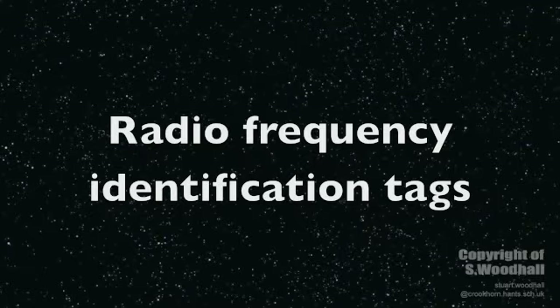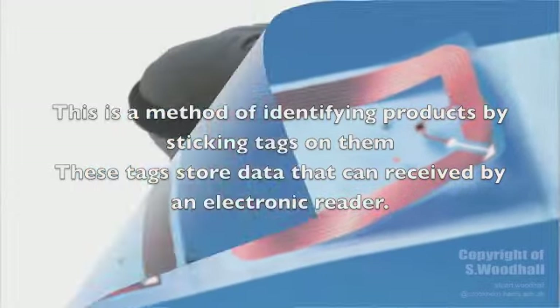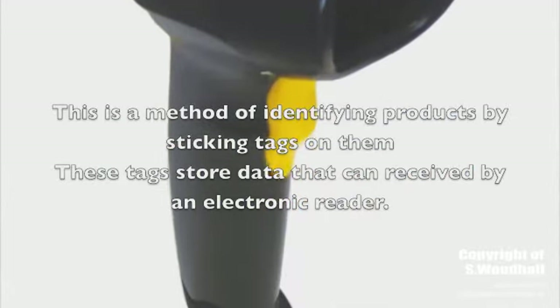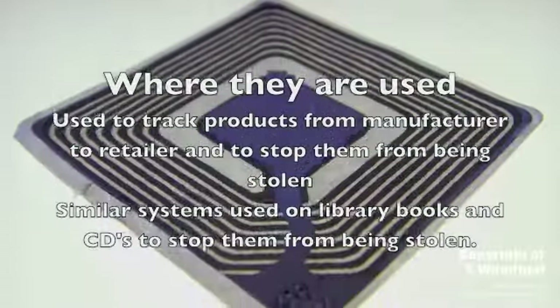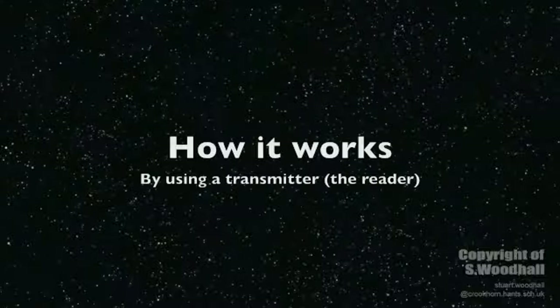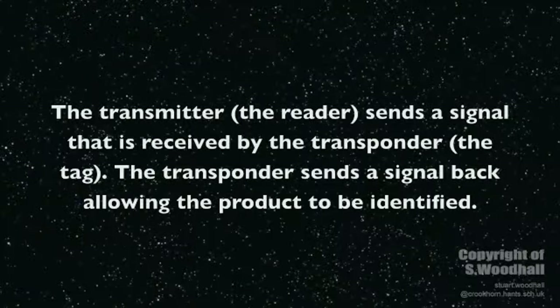The final technology we're going to look at is Radio Frequency Identification Tags. This is a method of identifying products by sticking tags on them; the tags store data that can be received by an electronic reader. This method is used to track pallets of a product from the manufacturer to the retailer. A similar system is used on library books and CDs to stop them from being stolen. The system works by using a transmitter and a transponder attached to the product; the transmitter sends a signal received by the transponder, which then sends the signal back, allowing the product to be identified.